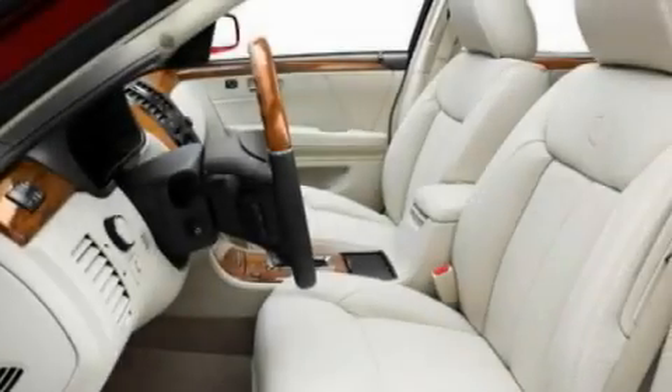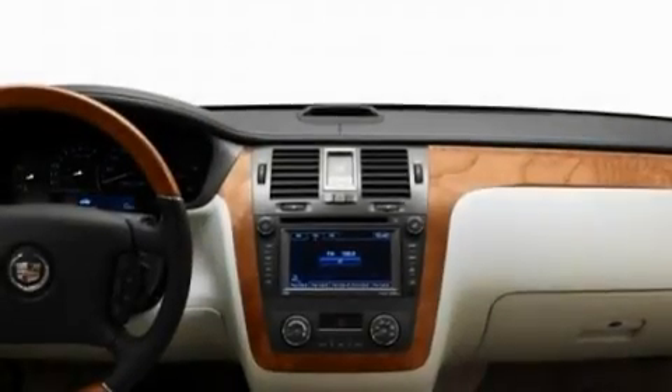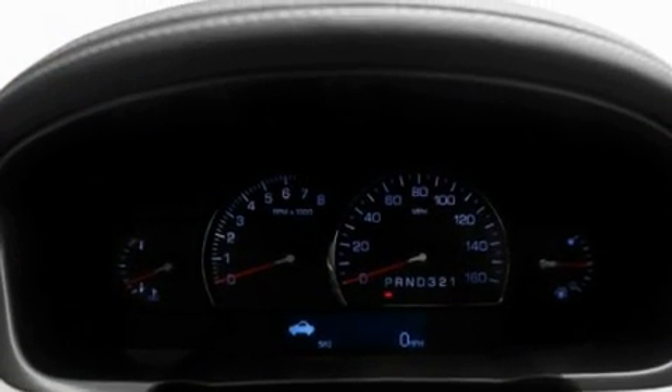Its top features include memory settings for the driver's seat positions, so you can recall your favorite position with the push of one button, a sunroof, cruise control, and commercial-free satellite radio.